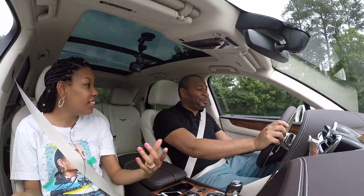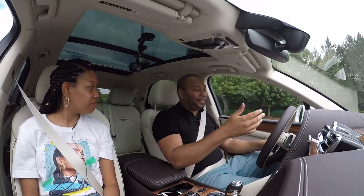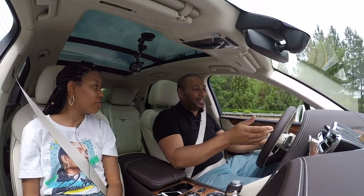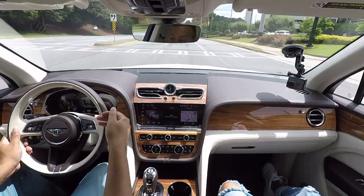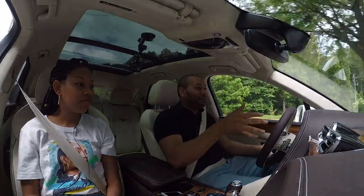A lot of people are going to say: if you can buy a $180,000 to $200,000 vehicle, why are you worried about fuel economy? Well, some people just want a smaller carbon footprint, and there's real demand for it — these are selling like hot cakes. We were lucky to get our hands on this one. In fact, 2020 was Bentley's best year to date, and these cars have just been selling.